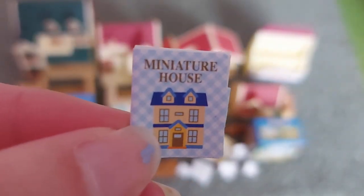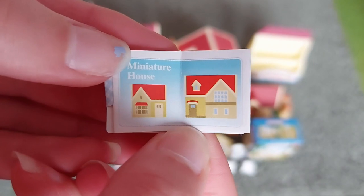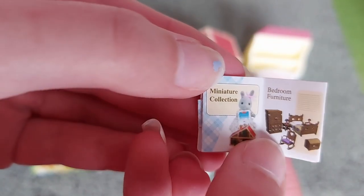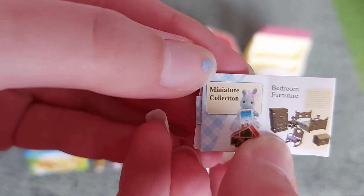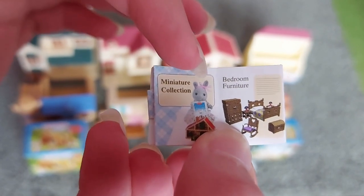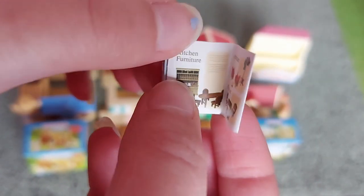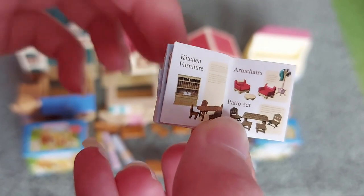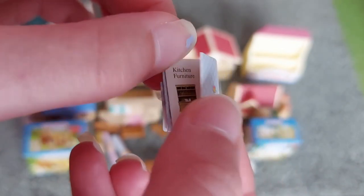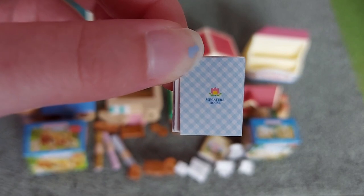This book is called Miniature House and inside there are some pictures of houses in a cartoon style. On this page it says Miniature Collection and Bedroom Furniture, and there's a picture of Belinda Bright Eyes and there's another house as well. And then on this page there's some more furniture — kitchen furniture, armchairs and a patio set. And then it just says Miniature House on the back.